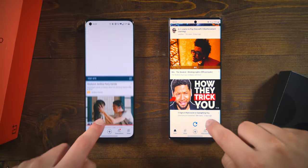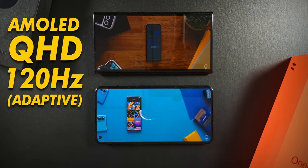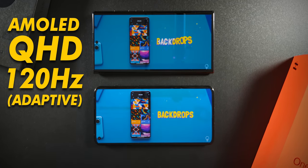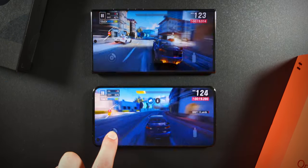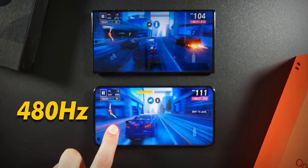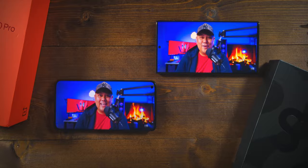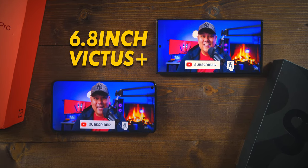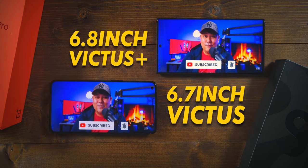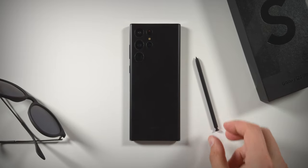Besides that, the screens are ridiculously similar. Both are AMOLED with QHD resolutions and adaptive refresh rates that can shift from 120Hz all the way to 1Hz to save battery life. Both also have great color representation. The 10 Pro has a higher touch sampling rate at 480Hz compared to the Ultra's 240Hz, which means gamers may prefer the 10 Pro. The S22's 6.8-inch screen has Gorilla Glass Victus Plus, compared to the 10 Pro's 6.7-inch display with last year's Gorilla Glass Victus. And of course, the Ultra also has that included stylus.